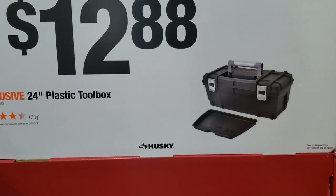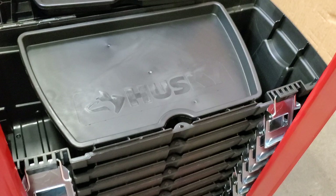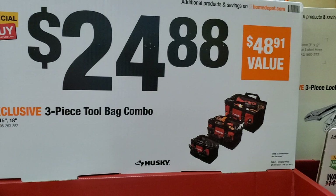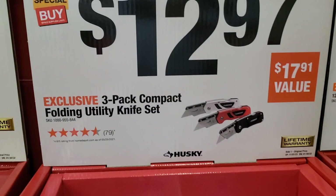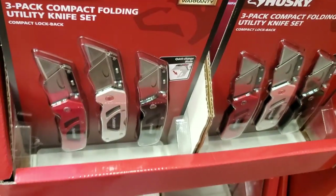$12.88 for the 24-inch plastic toolbox — very inexpensive, you can use this for storage: tools, screws, whatever you have in the garage. $24.88 for the three-piece tool bag — already gone. $12.97 for the three-pack compact utility knife — not too bad, they still have a few of these.